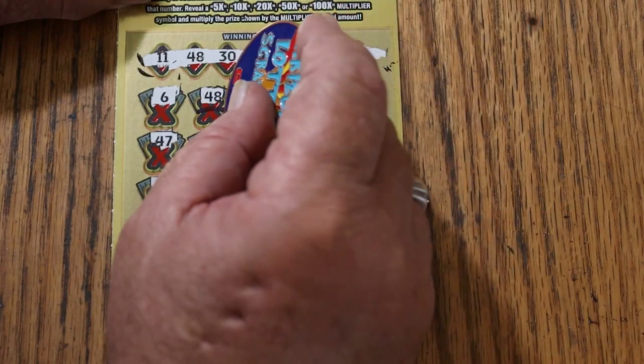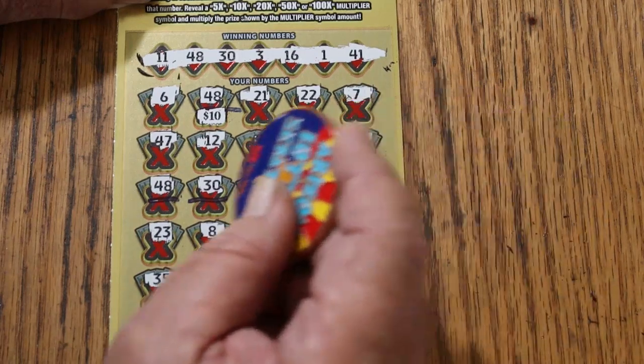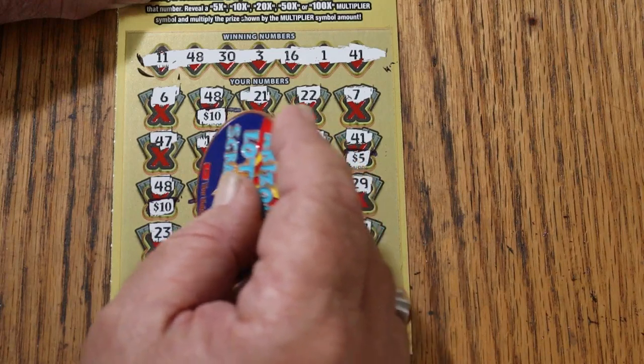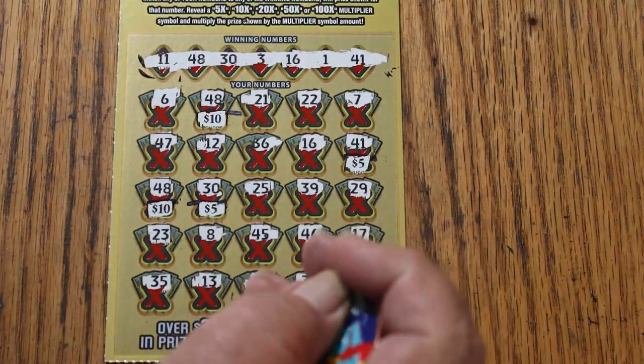10 on that one, 5 for 15, 10 for 25, and 30. That's pretty good.